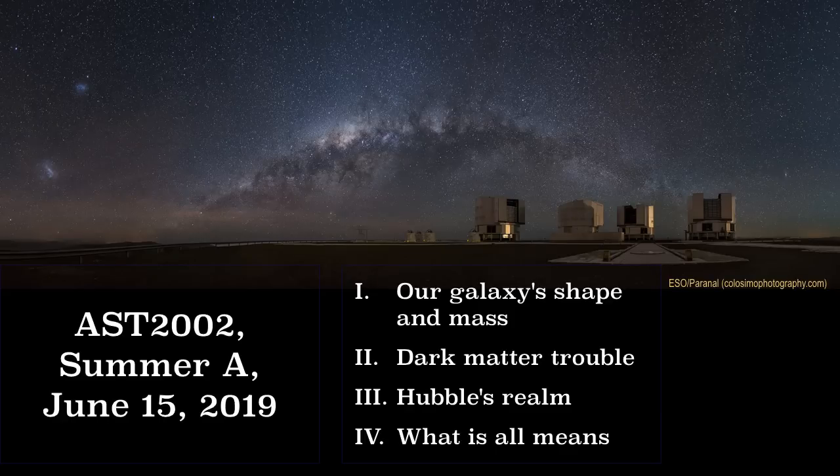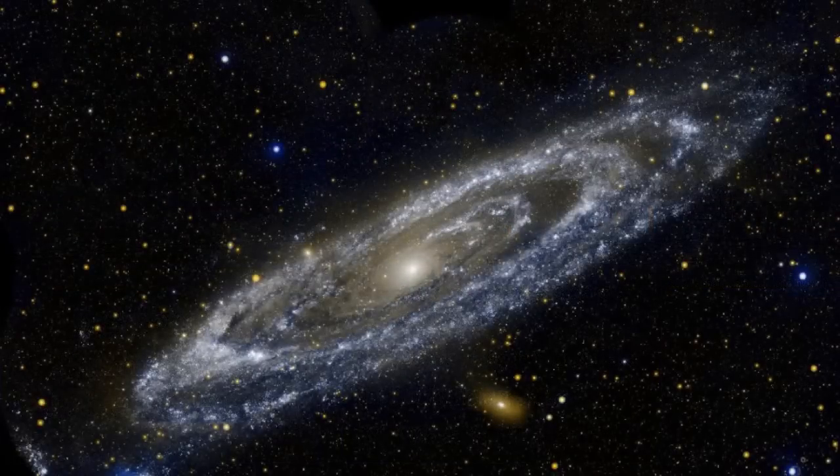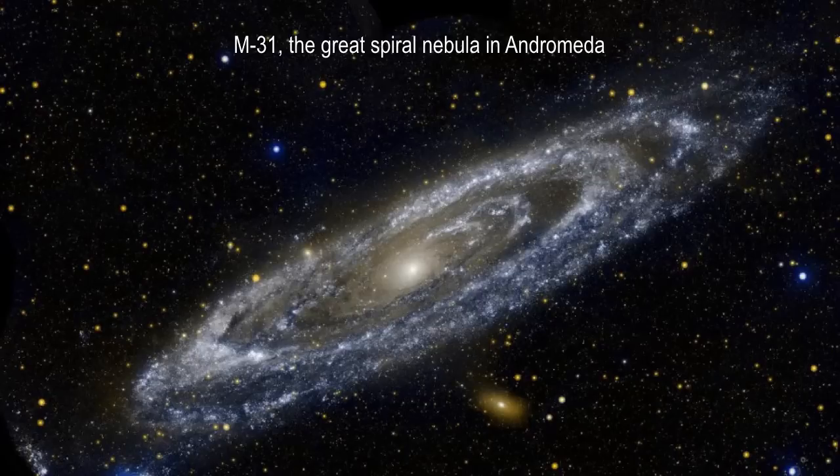Good afternoon. This is the last mini-lecture for Summer A, 2019. We're going to talk about galaxies and what the galaxies tell us. The nearest galaxy to us is called M31, the Great Spiral Nebula in Andromeda. You can actually see the nucleus of it with your naked eye in the summer if it's a clear night, but it's kind of hard to see.